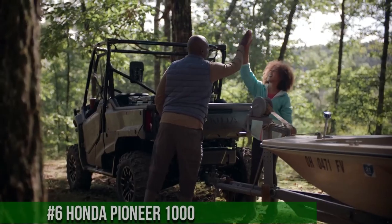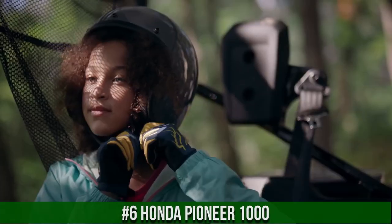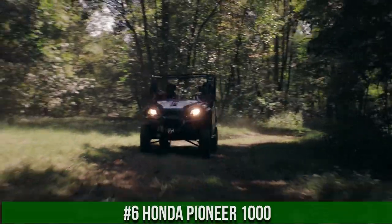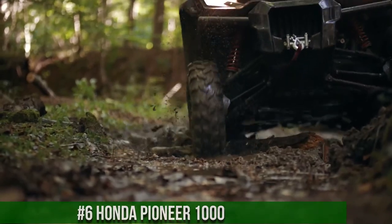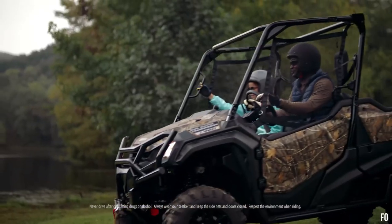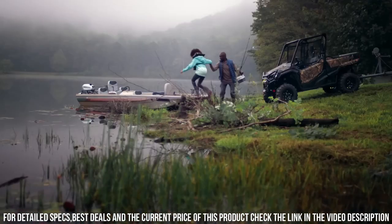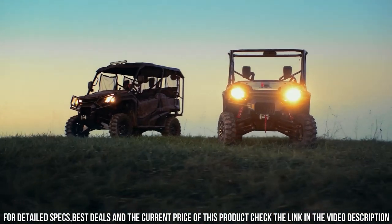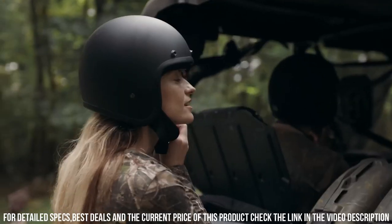Number 6: Pioneer 1000 — an embodiment of ruggedness, versatility, and reliability in the realm of side-by-side vehicles. The Honda Pioneer 1000 redefines off-road adventures with its innovative design and exceptional features. With a robust engine, advanced suspension, and selectable drive modes, it's engineered to conquer a wide range of terrains with confidence. The Pioneer 1000's spacious cabin, comfortable seating, and advanced technology ensure a comfortable and thrilling ride for both work and play.